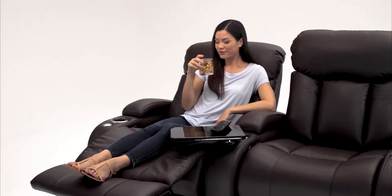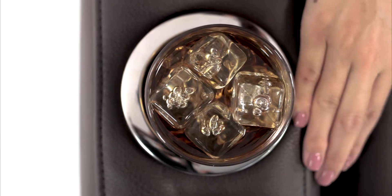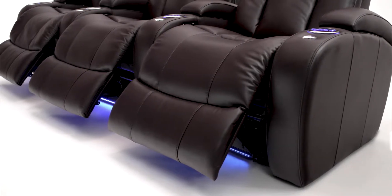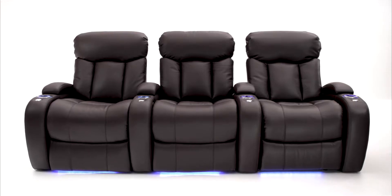Conveniently located cup holders keep your favorite beverage within arm's reach, and LED lighting makes it easy to see your drink. Ambient lighting along the base adds a soft blue accent and makes finding your seat in the dark simple.